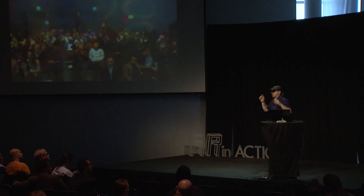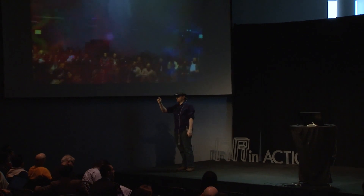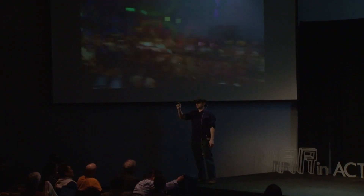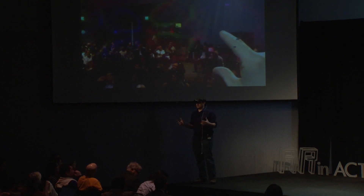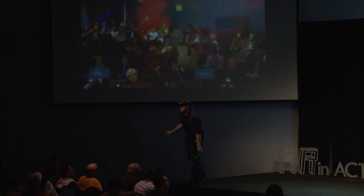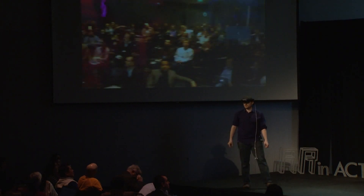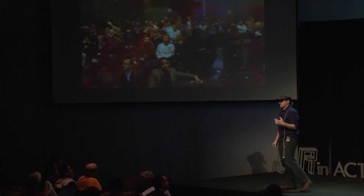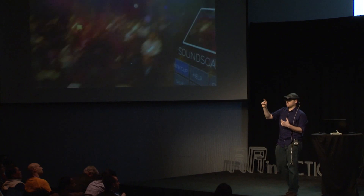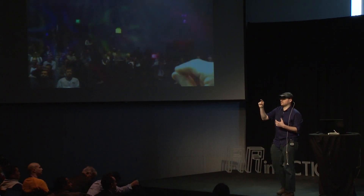I'm not going to wander too far off the stage, obviously, as it tends to freeze the video. But if I reach out and grab any one of those nodes that are littering the room — so this would be a guitar loop.